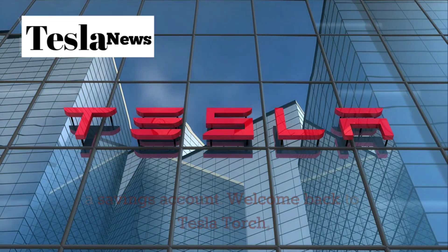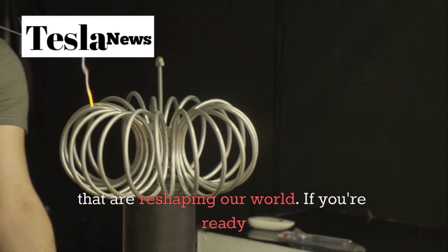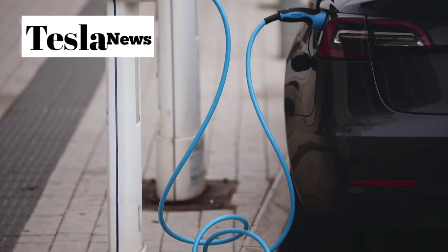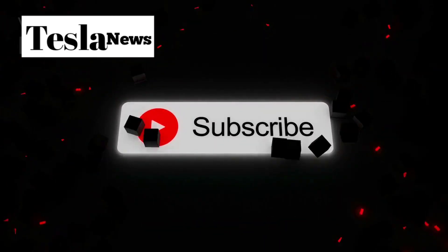Welcome back to Tesla Torch, where we break down the latest Tesla innovations that are reshaping our world. If you're ready to see how Tesla just changed everything we thought we knew about electric cars, smash that like button and subscribe for more game-changing Tesla content.